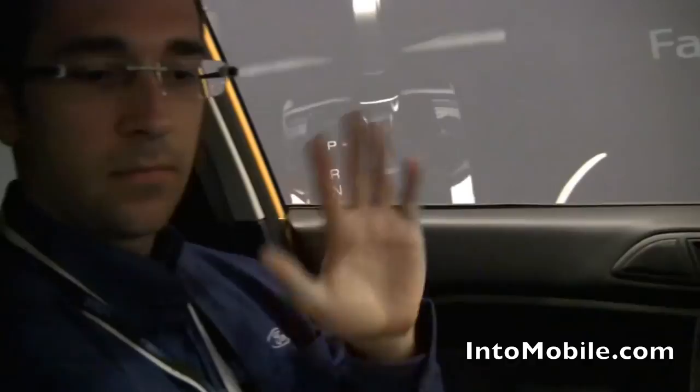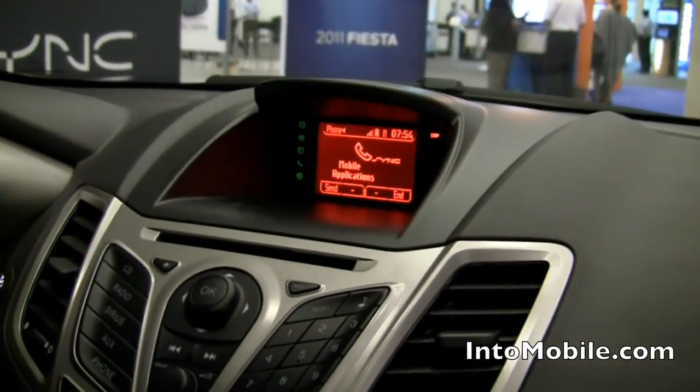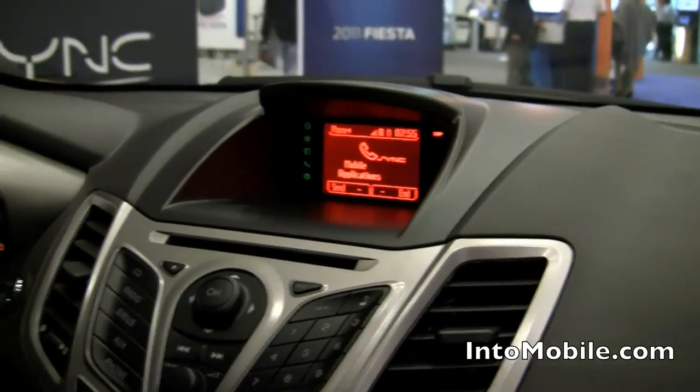I'm here with Chris. Thanks for being here. We're going to take a look at AppLink and Sync and see how it works over voice commands and manual commands. We take the mobile apps that are running on your phone and through Sync's API, we can voice command and control them as well as using the vehicle's buttons to make it a safer driving experience.